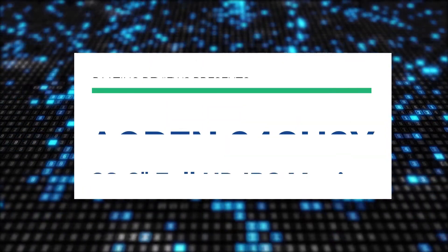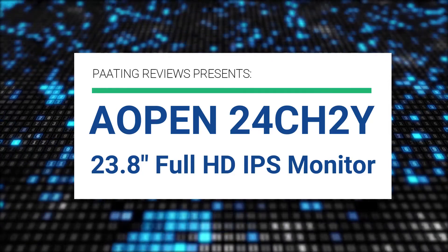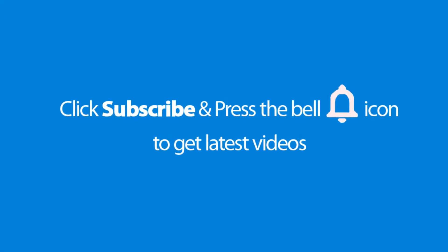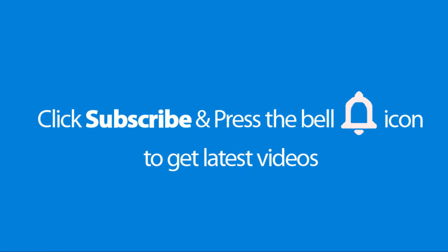Pating Reviews presents the AOPEN 24CH2Y 23.8-inch Full HD IPS Monitor. Please don't forget to subscribe and press the bell icon to get the latest videos. Also check out the link to this product in the description below to get it at the best possible price.